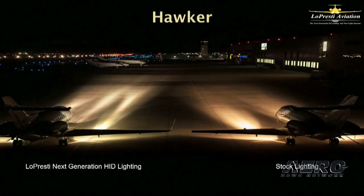Here's a picture of two Hawker jets. The one on the left has BoomBeams. The one on the right has stock incandescence. An increase in nighttime visibility is really apparent in that picture.